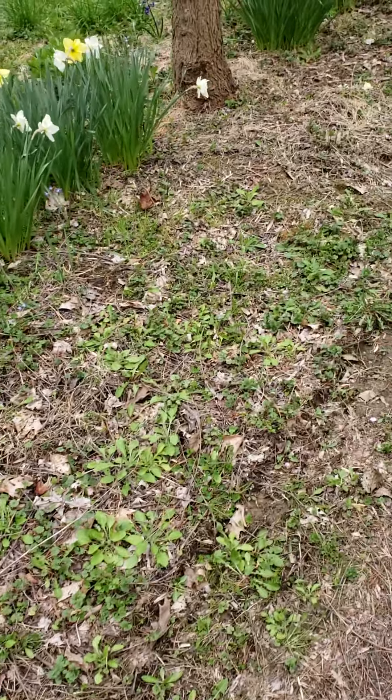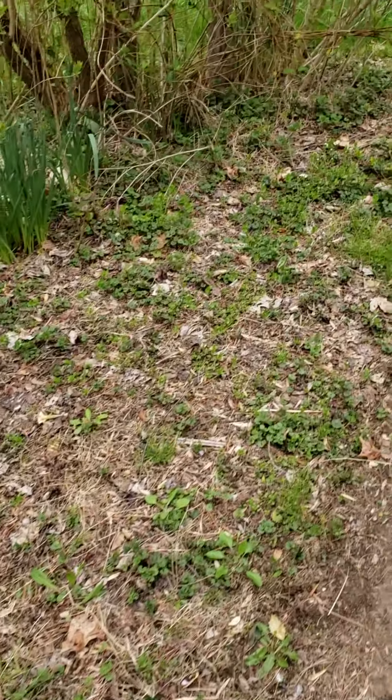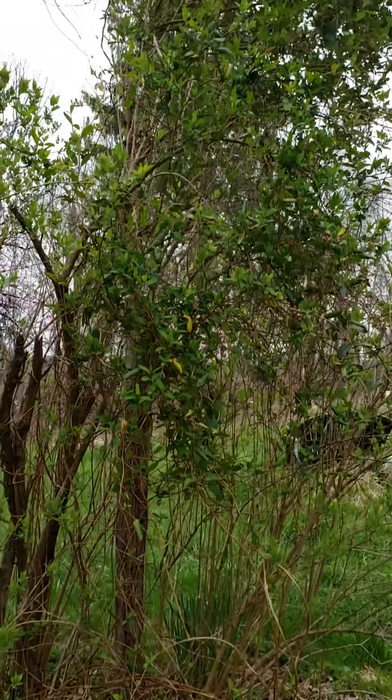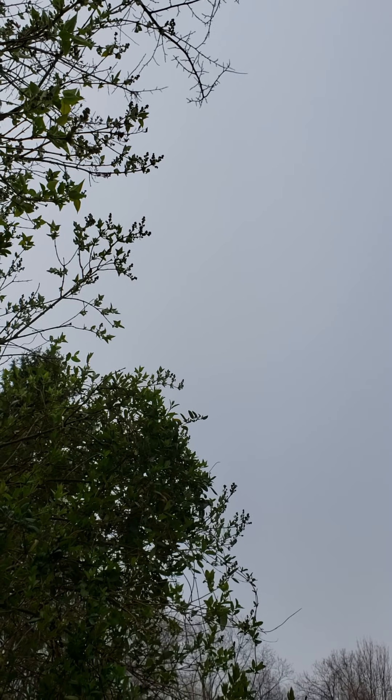Here we go. We are walking to the field. In case you're wondering what the weather is like here, have a look up here. It's a little overcast, but maybe it'll clear up. I haven't checked the weather.